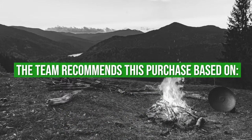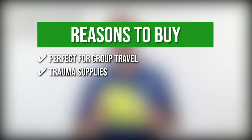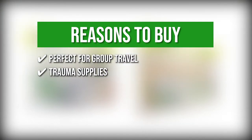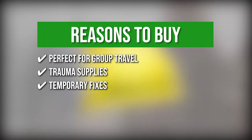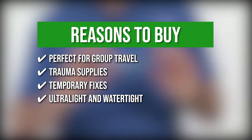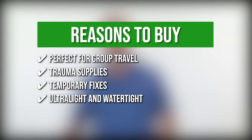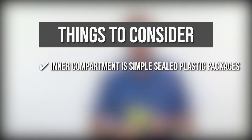The team recommends this purchase based on the following. Perfect For Group Travel: this kit is stocked with a wide array of medications for any injuries with open or closed wounds. Trauma Supplies: you can stabilize fractures and sprains with the included trauma pads, dressing, bandages, and wraps. Temporary fixes: you can repair your gear on the go with the added duct tapes and safety pins. Ultralight and watertight: the material has an inner dry flex and an outer seam-sealed siliconized nylon bag with a water-resistant zipper that keeps water and related elements out. Keeping all that in mind, the thing you should know before you buy the product is the inner compartment is simple sealed plastic packages that are susceptible to cuts around sharp objects.